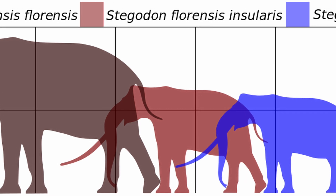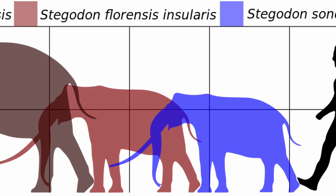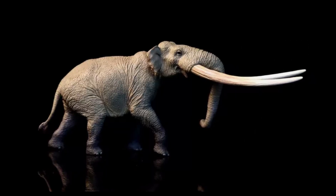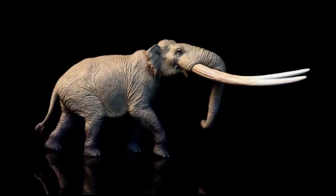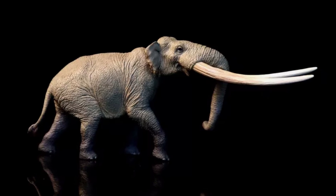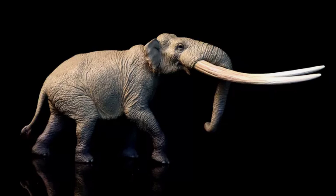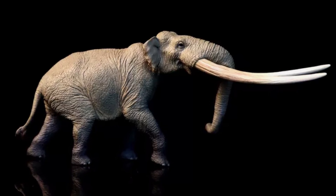The Stegadon sundaensis of Flores Island, for instance, was no larger than a water buffalo. The tusks of the larger Stegadon species were impressive in size, reaching 3 meters in length and set so close together that the trunk could not fit between them. This meant that Stegadons probably had to carry their trunks sideways over one of the tusks.